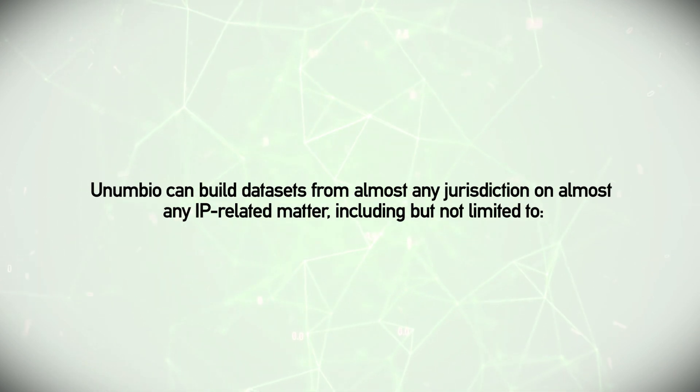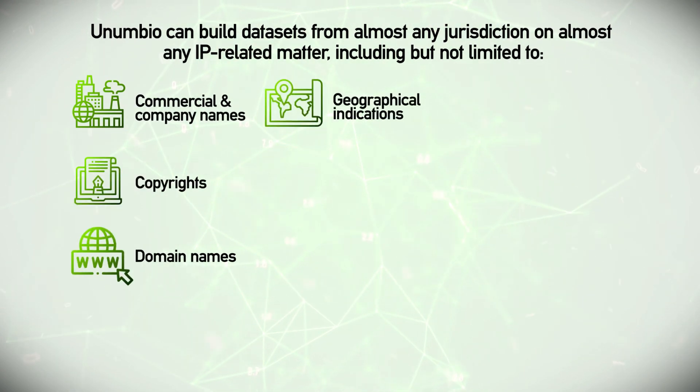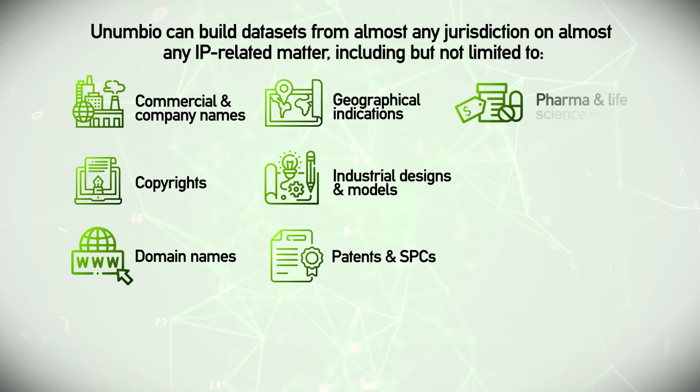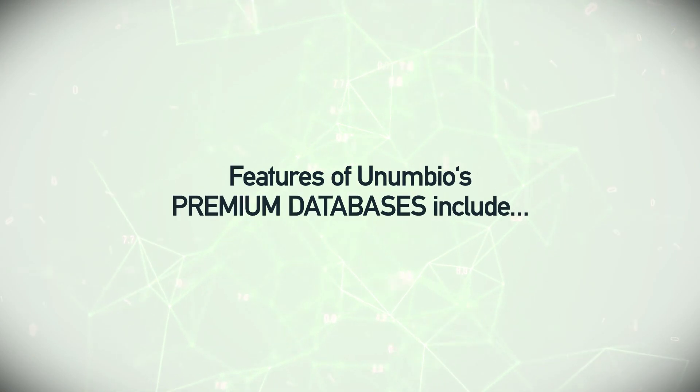Coverage includes but is not limited to: commercial and company names, copyrights, domain names, geographical indications, industrial designs and models, patents and SPCs, pharma and life science inventions, plant varieties, utility models, and trademarks and labels.